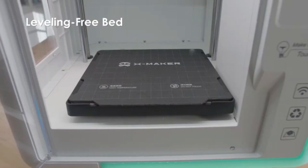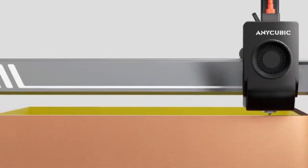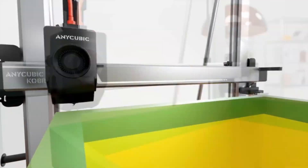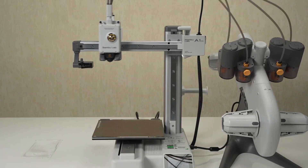Look for features like high-speed, auto-leveling, heated beds, and material compatibility. Choose a model that suits your needs and start creating with ease and efficiency, making innovation possible right at home.